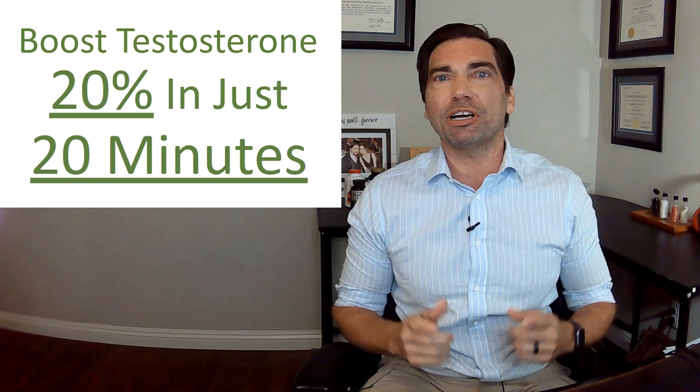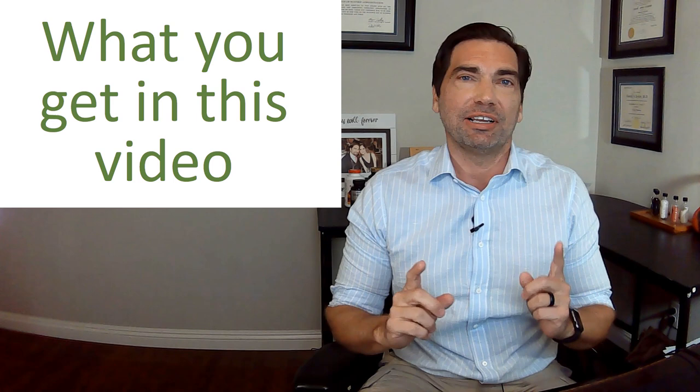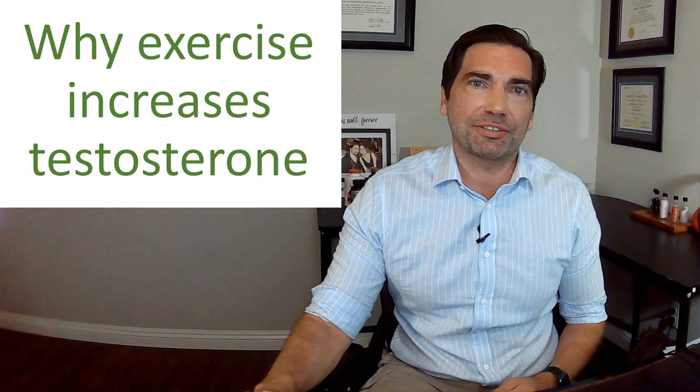Hi, today I'm going to give you an easy, simple way that you can boost your testosterone by 20% in just 20 minutes. If you're looking for natural ways to increase your testosterone without taking injections or unnecessary medications, this video is for you.